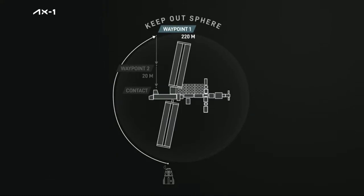At this point, the teams have passed through Waypoint 1 and continued on to Waypoint 2. This is where we're currently at — we're inside that keep-out sphere, which is sort of another imaginary sphere around the International Space Station, this time 200 meters in radius.